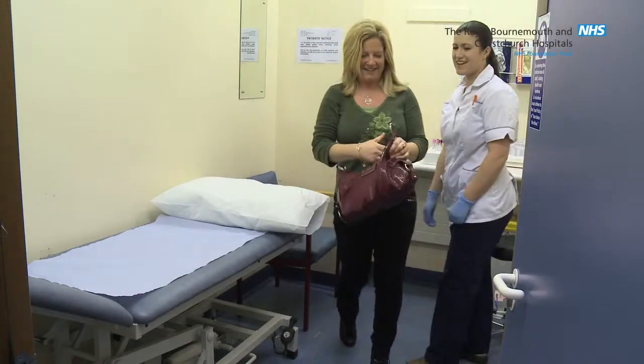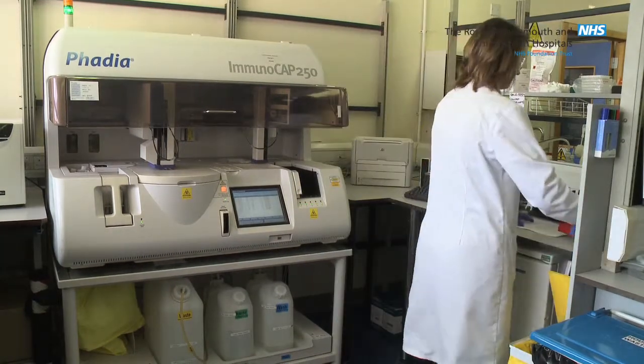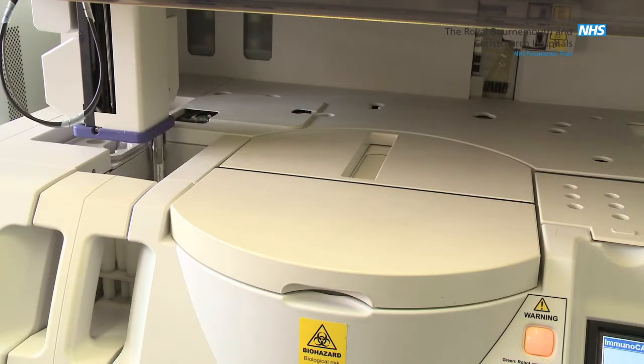Once your sample has been taken, it is then sent to one of the laboratories in pathology. There are many different laboratories, each dealing with a different type of test, staffed with registered biomedical scientists who conduct and interpret the tests.